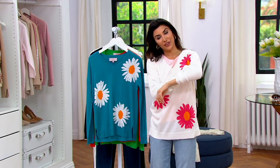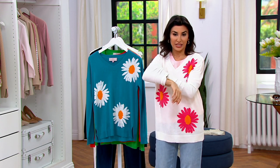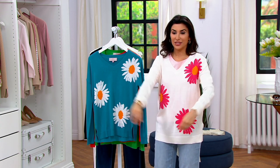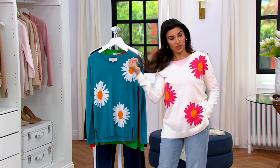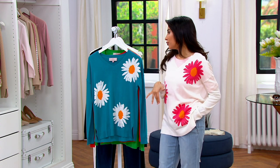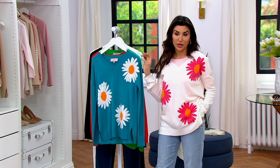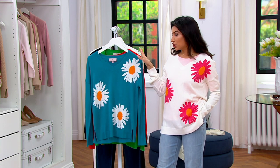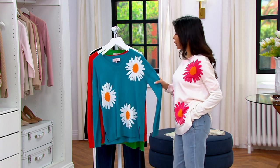They all have different variations of the most adorable oversized placement of the daisy, which is so cute and fun. Even if you're not a person who loves a print, this is the easiest way to wear it because they're spread out. Color-wise, it's all about color for spring, and this perfect transitional sweater is your freshest way to get color in your wardrobe — this is your ocean blue.